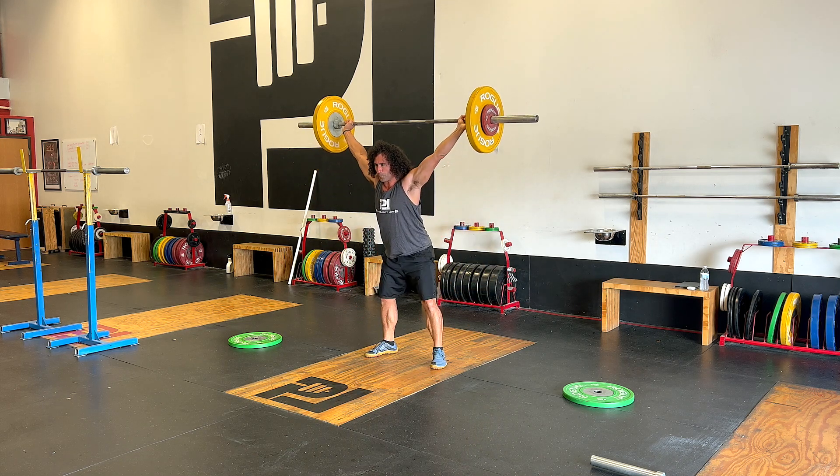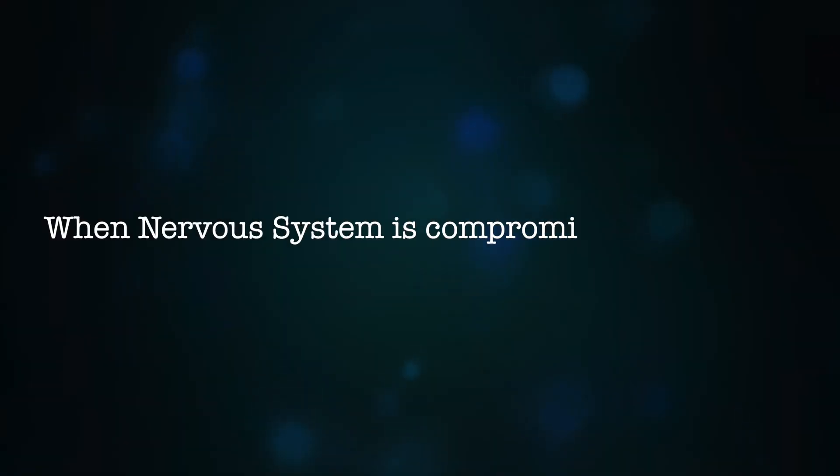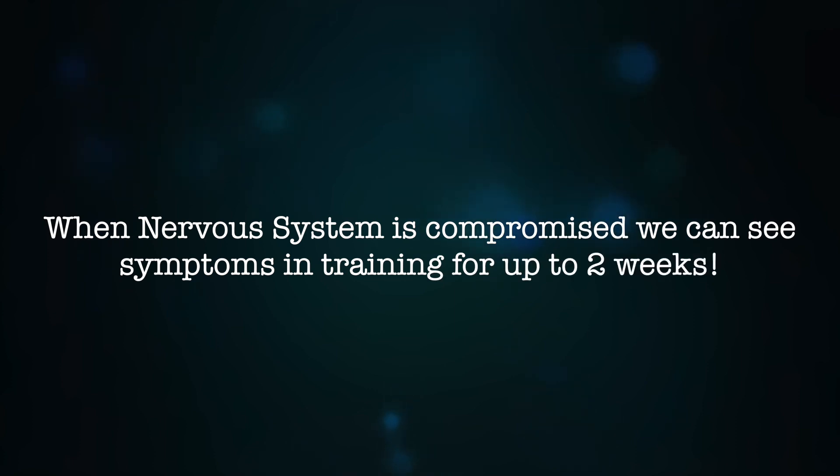What's taking energy from us? What are we doing to bring energy back in? This is vital — because when we want to burn the candle at both ends, we're going to be overtrained and we're going to fry that nervous system. And when the nervous system gets fried, it really has symptoms of sluggishness anywhere from a week to two weeks.